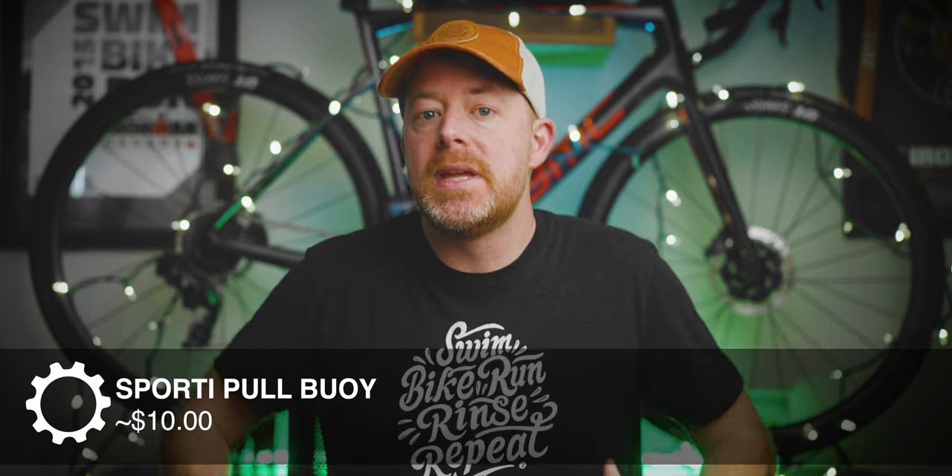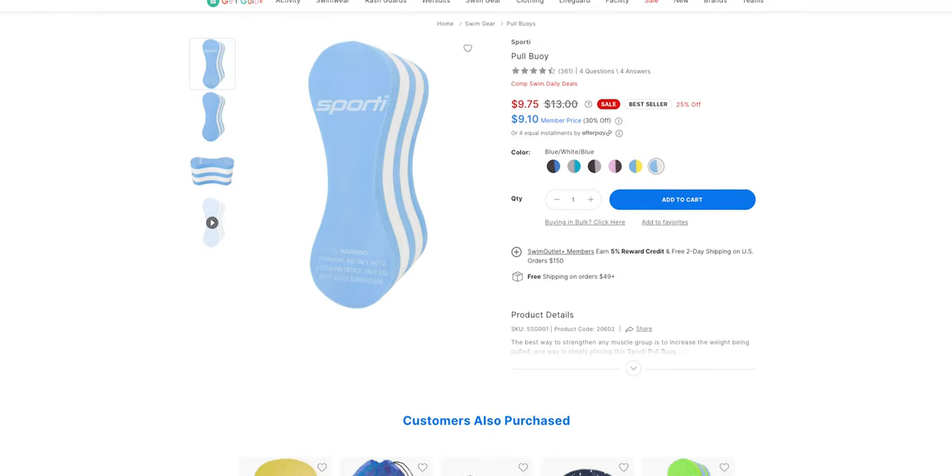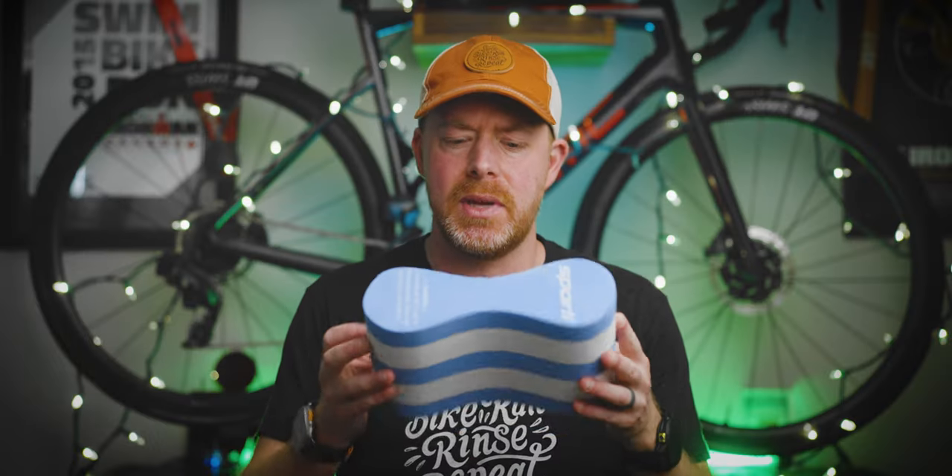Next is just a simple pull buoy. Mine actually recently fell apart. It's just one of those tools that you're going to use almost every single practice. It keeps your midsection floating so that you can work on just your arm strokes. Often you'll use it with swim paddles. I'd probably go with something cheap here. Don't forget to put your name on your pull buoy — really all your swim stuff — since everyone has the same gear when you get on the pool deck.